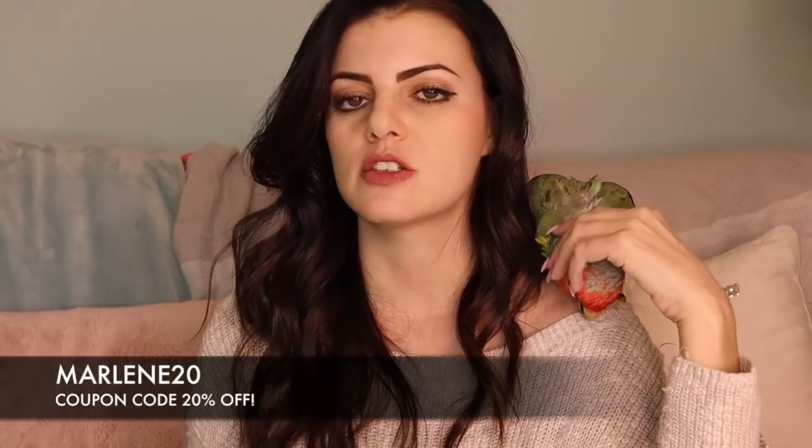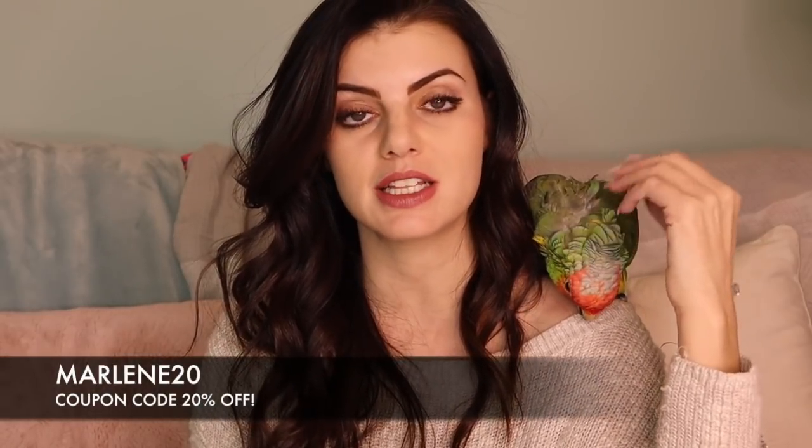Before I go on and introduce you to some of the products from this line, of course I have something for you. I have a coupon code: MARLENE20. That means you get 20% off anything you want to buy from the store, and you should definitely go check it out. I will put the link below.